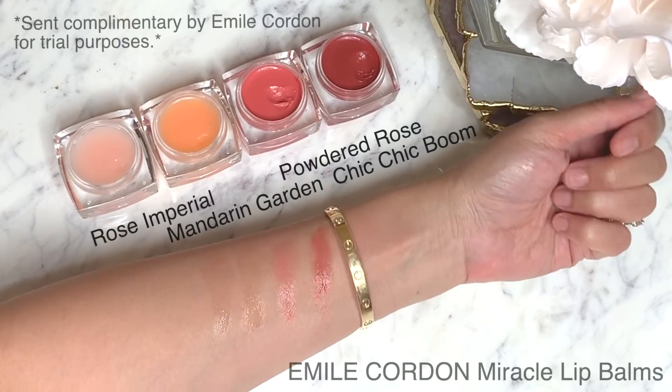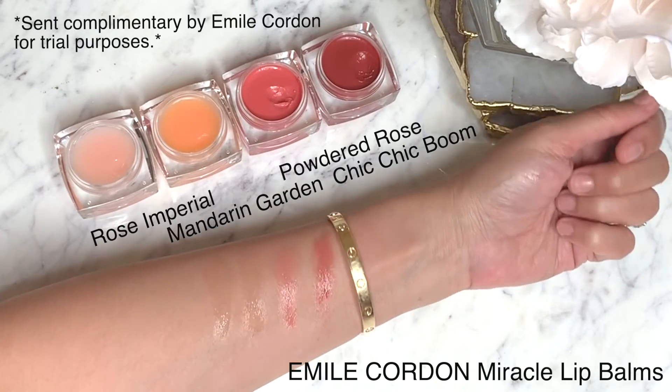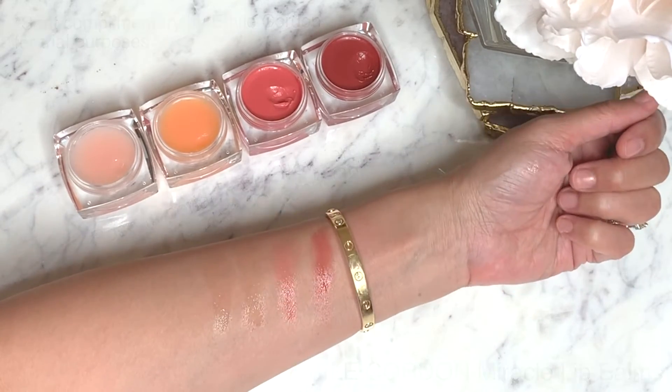Emil Cordon sent me their Miracle Lip Balms in four shades: Chicka Boom, which I've been using a lot; Powdered Rose; Rose Imperial; and Mandarin Garden. I feel so fortunate to receive all of these — when you start your channel you never think someone will actually send you something, so looking at all of it is kind of overwhelming.